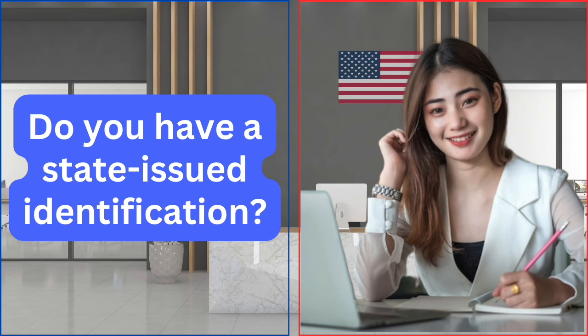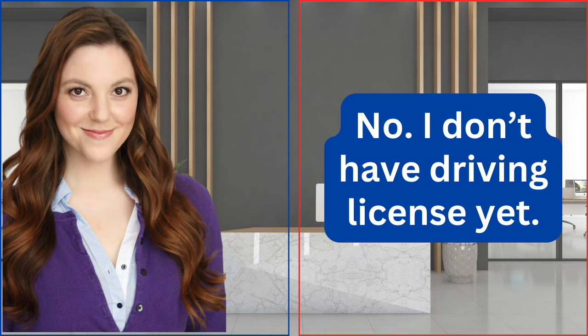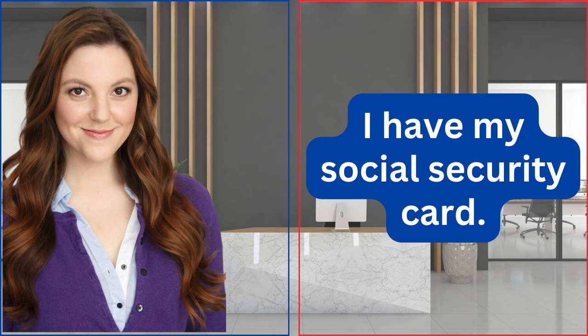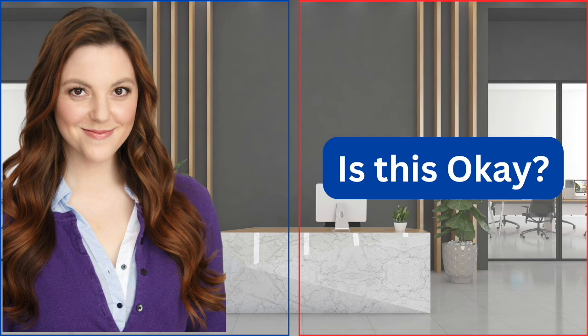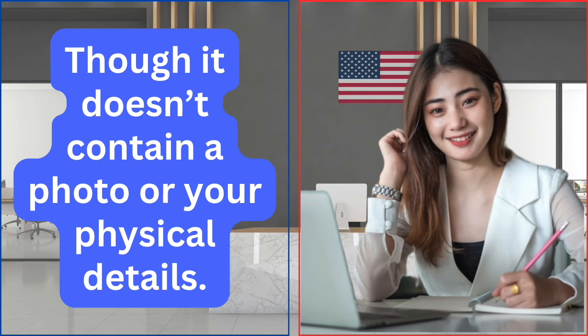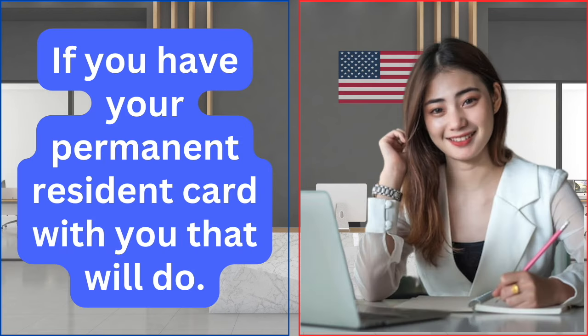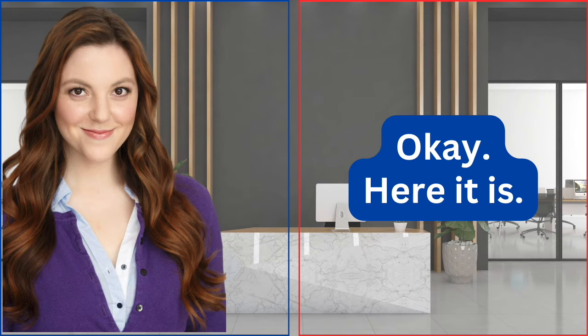Do you have a state-issued identification? If you have a driving license, that will be fine. No, I don't have a driving license yet. I have my Social Security card. Is this okay? I'm sorry, we don't accept a Social Security card as a form of identification, as it doesn't contain a photo or your physical details. If you have your permanent resident card with you, that will do. Okay, here it is.